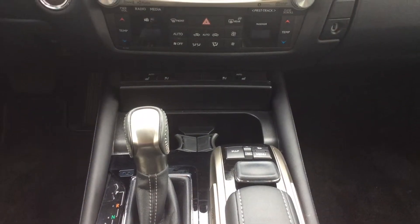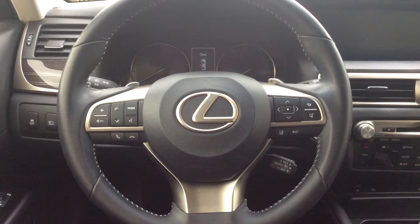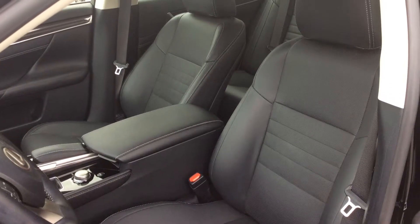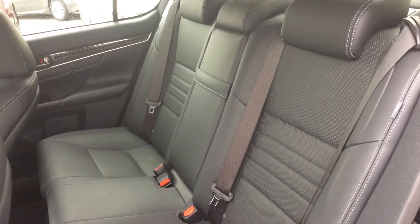Its elegant appearance is enhanced by the obsidian exterior paired with a leather upholstered black interior. This vehicle is well equipped with the Lexus Navigation System and the Lexus Safety System Plus, with great safety features like the pre-collision system and the lane departure alert system.